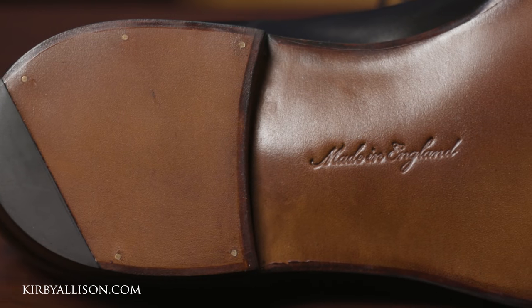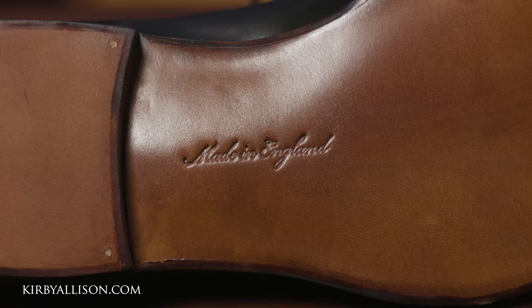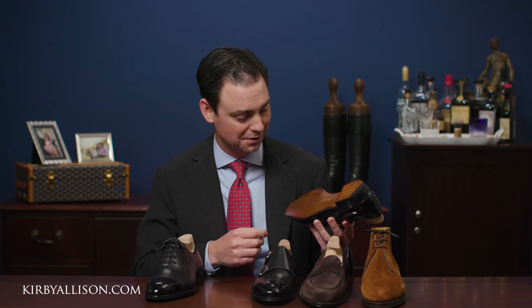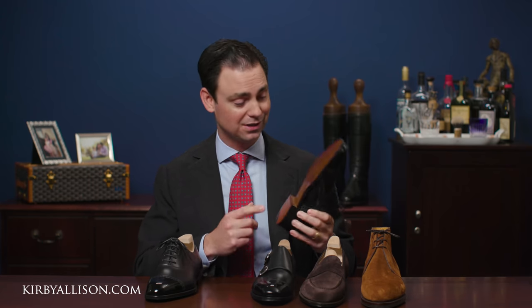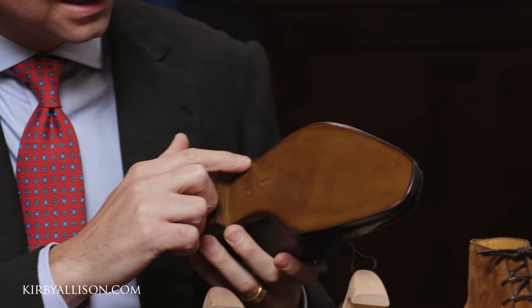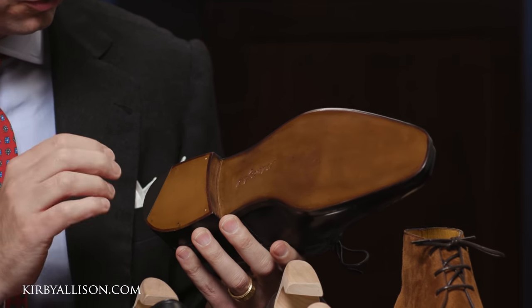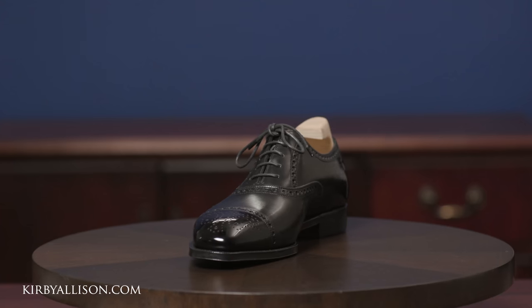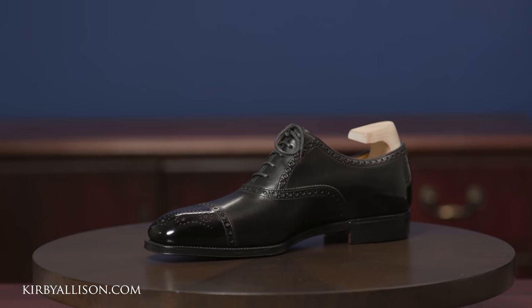When I turn the shoe over and look at the outsole, it's absolutely beautifully finished — significantly better than the majority of factory-made shoes out there. They've also retained the invisible channel stitching, so you're not seeing that Goodyear welt. There's a little bit of nailing detail on the heel, but otherwise this is a perfectly executed British shoe at the highest level.